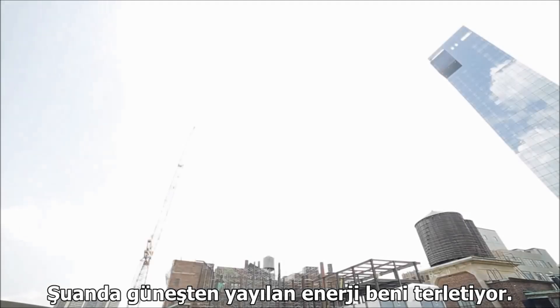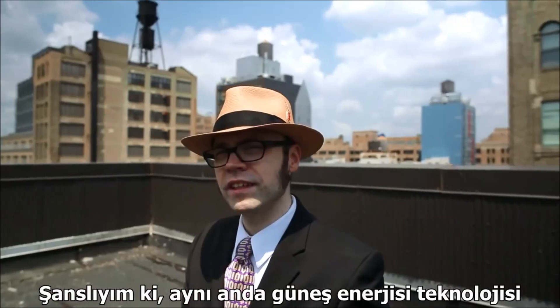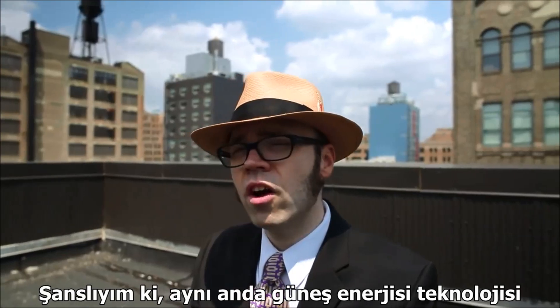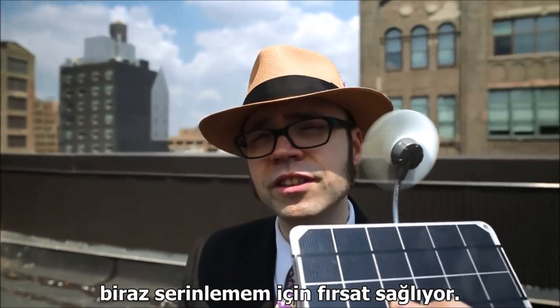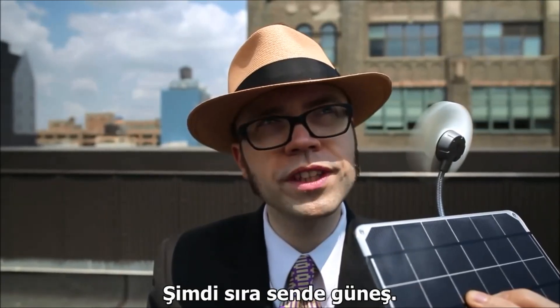Right now, energy radiating from the sun is making me sweat. Fortunately, solar power technology also allows me to use the sun's energy to cool off a bit. Your move, sun.